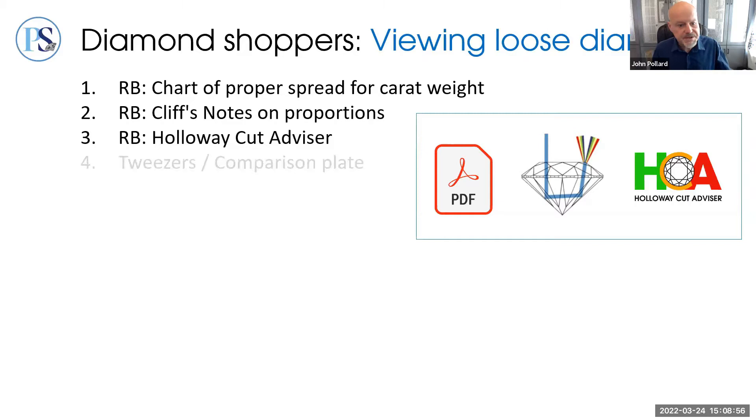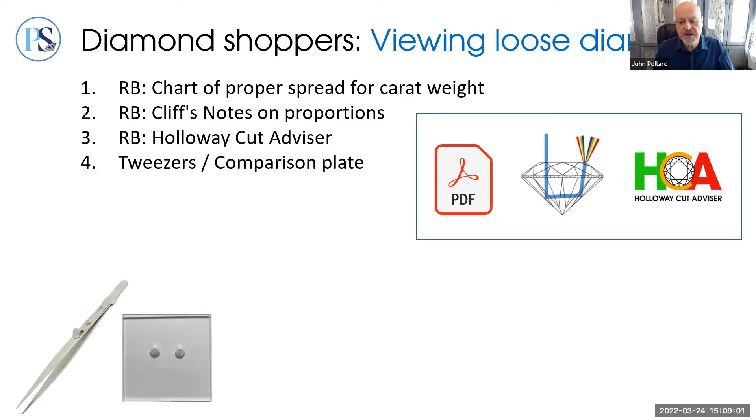Let's move on to tools for viewing loose diamonds in all shapes. First, either a pair of gemstone tweezers or — since tweezers take some time to master — a transparent comparison plate with insets. Tweezers are widely available; the comparison plate is available from datlas.com. A gemstone polishing cloth is also important and should be used before each viewing, because dirt and grease likes to stick to stones. Even in the same session, use it quite liberally.